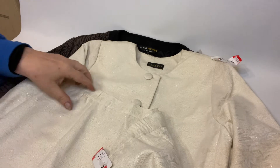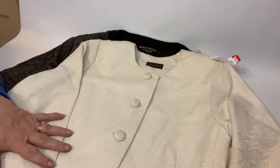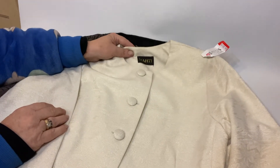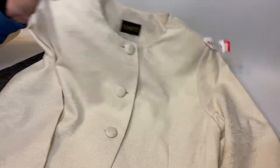Next one is this gorgeous suit, which is again the skirt and this gorgeous jacket. Another brand that I haven't had before, but for $2 I couldn't pass it up. The brand is Marty, again Vintage Australian Made. Absolutely beautiful with the lovely glitter through it.